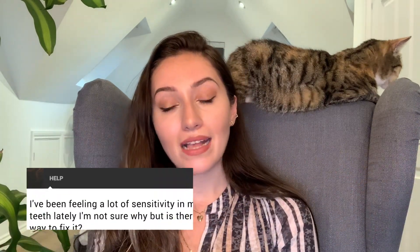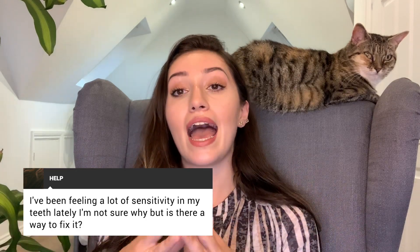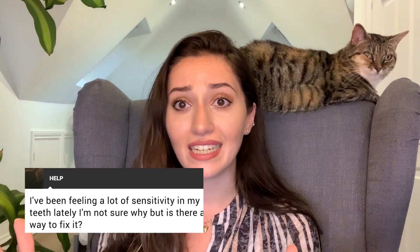A lot of people have recently messaged me asking about sensitivity — why it's come about so suddenly and how they can go about fixing it. So that's exactly what we're going to be talking about today: all things sensitive teeth.